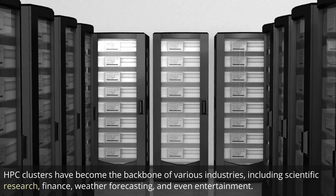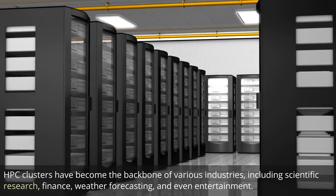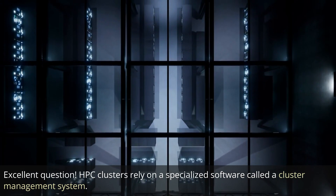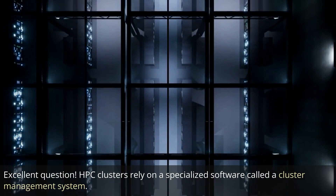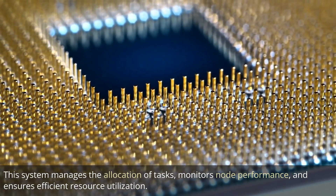HPC clusters have become the backbone of various industries, including scientific research, finance, weather forecasting, and even entertainment. But how do these clusters actually work? HPC clusters rely on a specialized software called the cluster management system. This system manages the allocation of tasks, monitors node performance, and ensures efficient resource utilization.